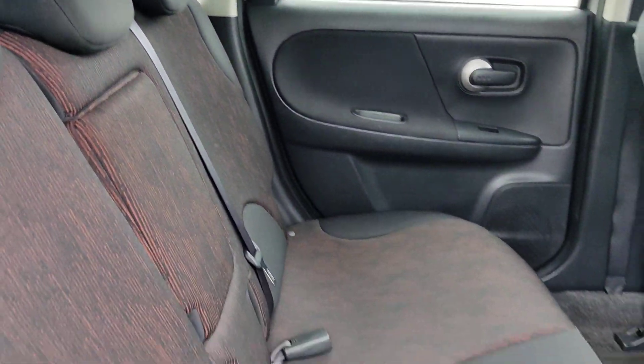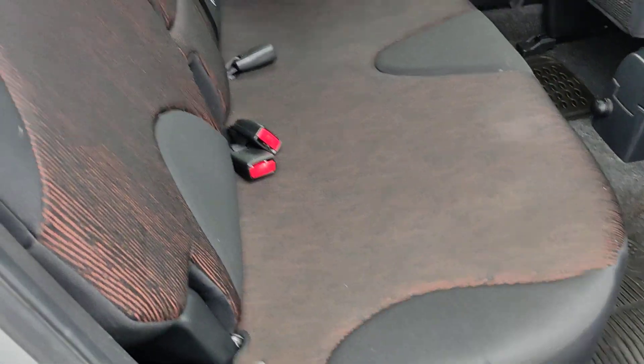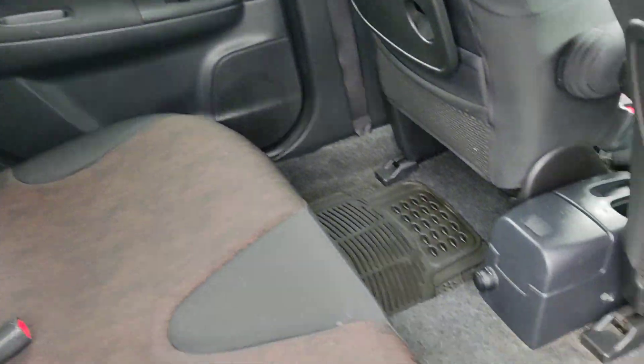Nice and clean rear seats with ISOFIX on both sides. Very clean flooring throughout.